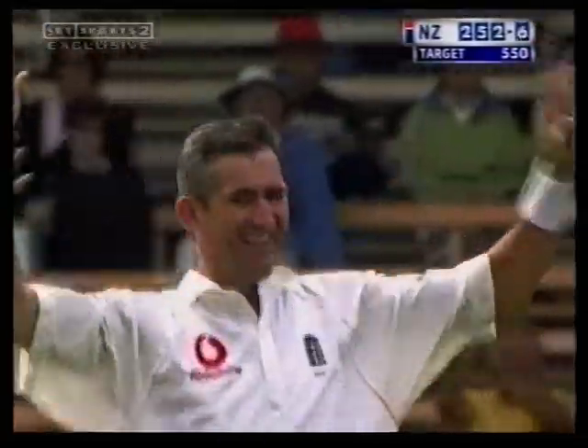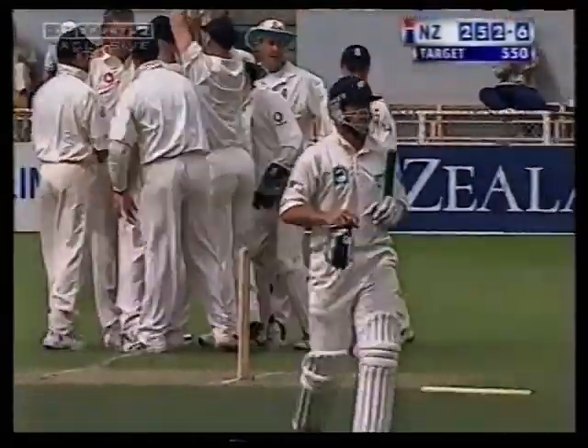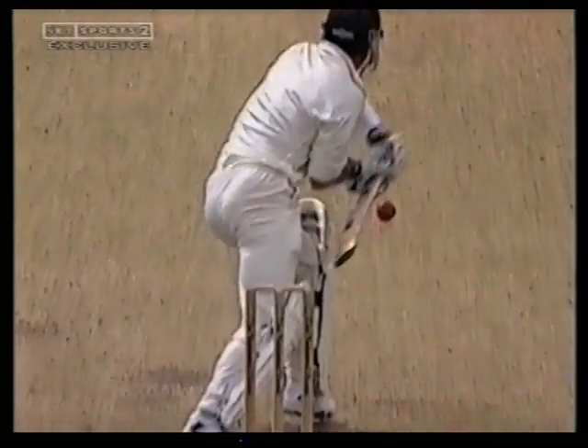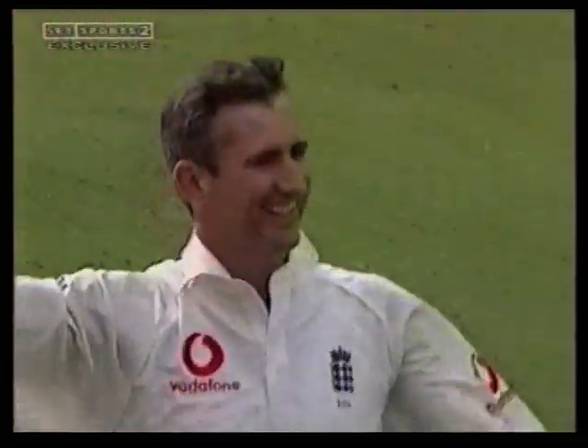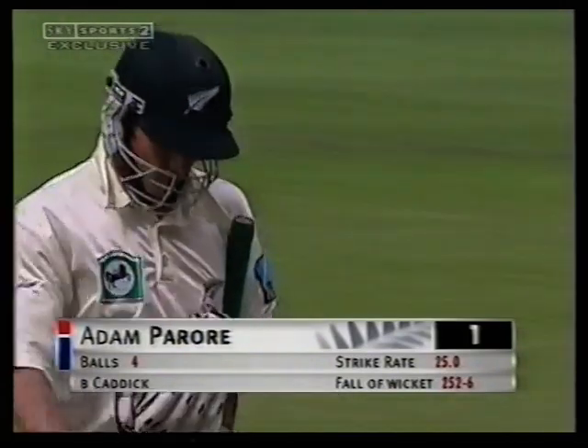Off stump out of the ground — Adam Parore's gone. And that's the 11th time that Andy Caddick has taken five wickets in an innings, and it's the seventh time he's done it in the second innings. He's on song today, bowling for England, winning the game. Nicked on — and it's always leg stump, isn't it — inside edge onto leg stump. Caddick back into the attack, that's another for him. Adam Parore: brief glimpse of him. 252 for six.